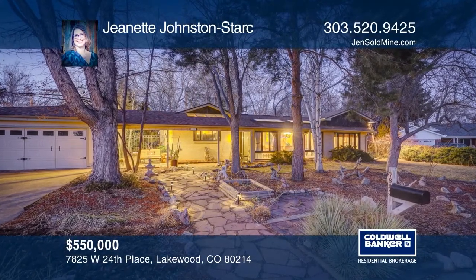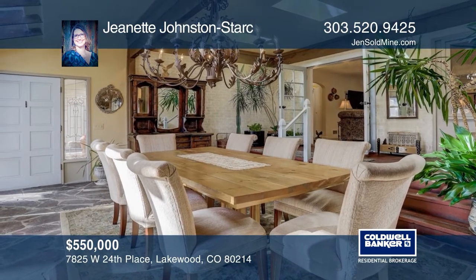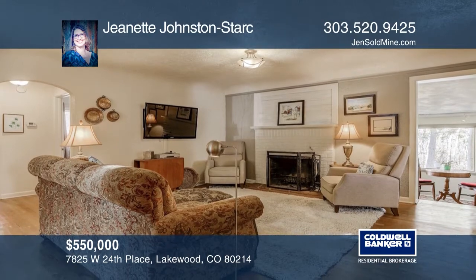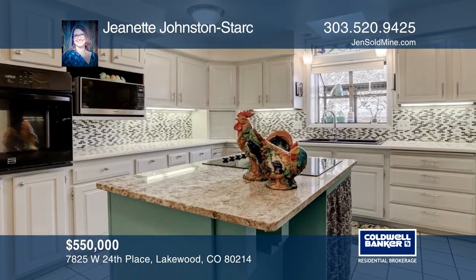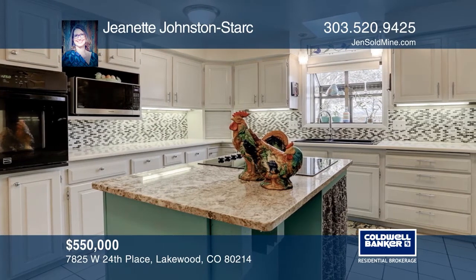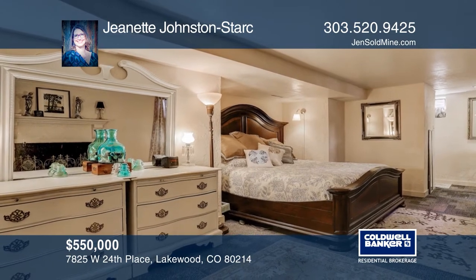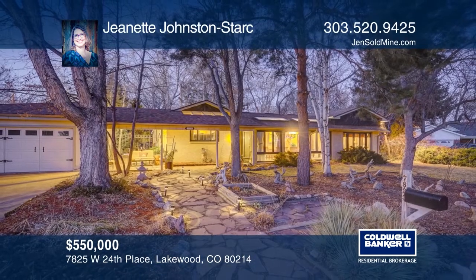This three-bedroom, two-bath ranch features an updated kitchen with a granite island, Corian counters, plentiful cabinetry with lazy Susans and pull-outs, and two pantries. The remodeled master offers a fireplace and a three-quarter bath with radiant floor heat. Step outside to a secluded backyard with a covered deck, outdoor kitchen, and beautiful landscaping. Jeanette Johnston-Stark can tell you more.